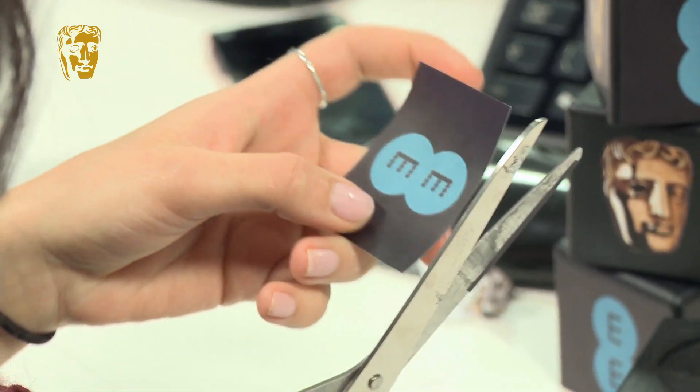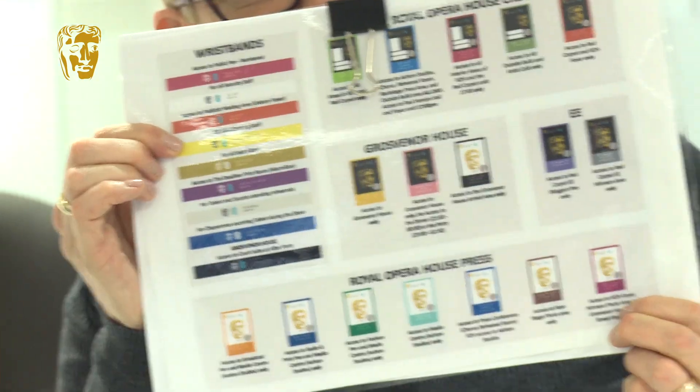I'm Lulu Murphy. I oversee all the passes for the BAFTAs and there are this many kinds of passes. We're going to be there the day before on the Saturday, and then about 10am on the Sunday to set up, probably finishing about half eleven at night.